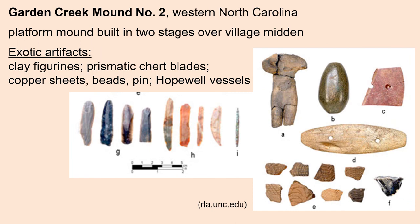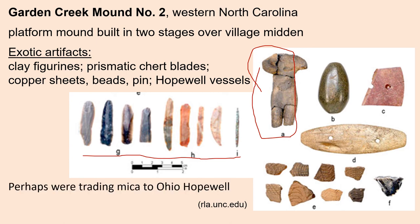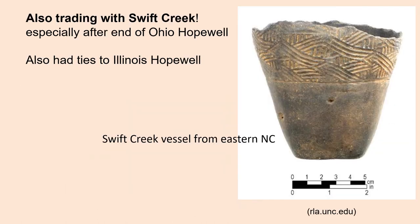The Garden Creek Mound No. 2 site typifies the Conestee. This site had a village and a platform mound built in two stages over the village midden. Recovered from this site were a number of exotic artifacts, including clay figurines, prismatic chert blades, copper sheets, beads, and Hopewell vessels. Perhaps they were trading mica to the Ohio Hopewell. However, they were also trading with the Swift Creek people, especially after the end of the Ohio Hopewell. Additionally, they appear to have ties to Illinois Hopewell.